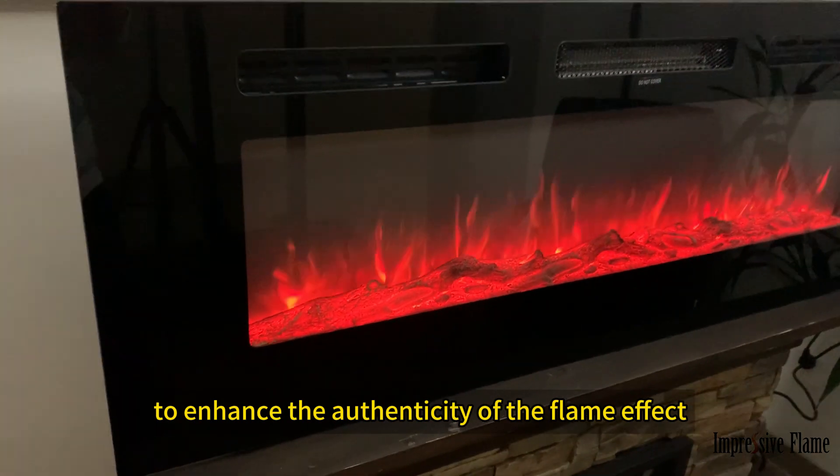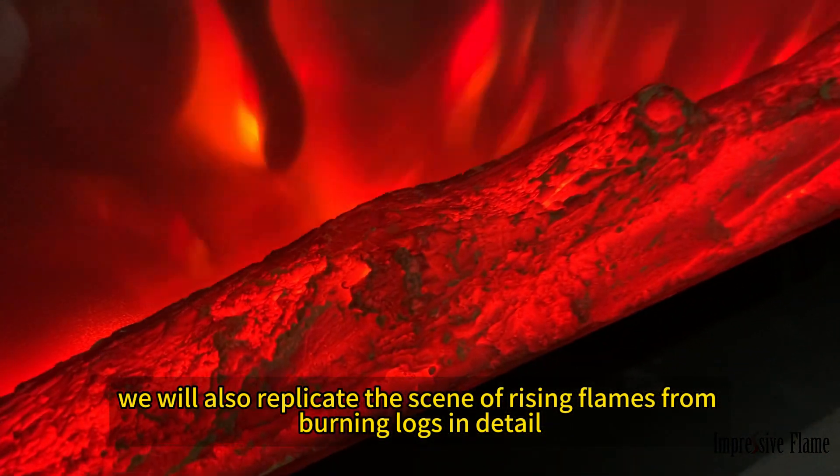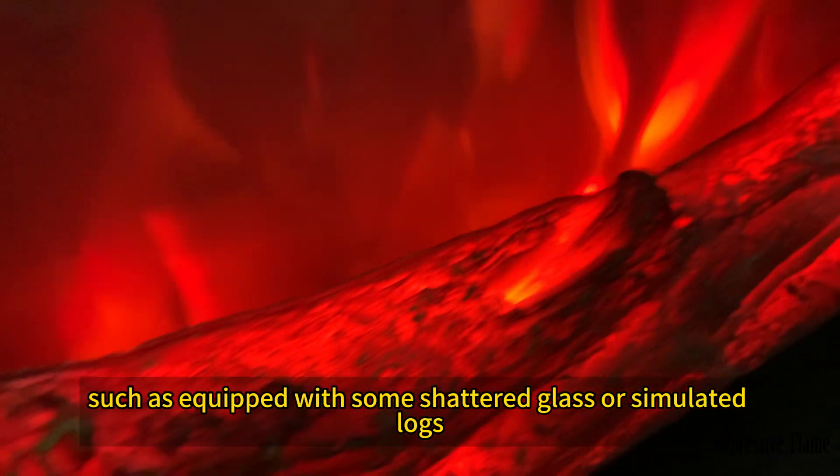To enhance the authenticity of the flame effect, we also replicate the scene of rising flames from burning logs in detail, such as equipping some shattered glass or simulated logs.